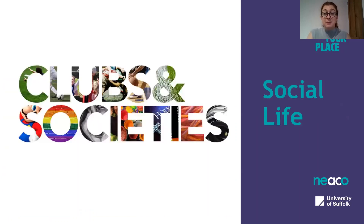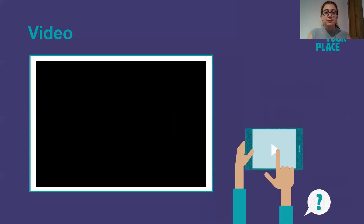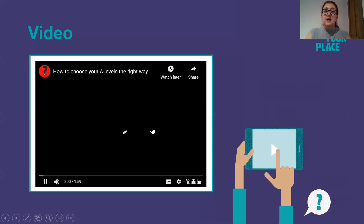Social life is a big part of some people's experience at university. It's an opportunity to join clubs and societies that you're interested in, or join clubs and societies that you've never heard of. You get to meet lots of new people and make lots of new friends on your course and with the people that you live with as well. I'm now going to show you a video which will cover what you need to consider when choosing your A Levels.